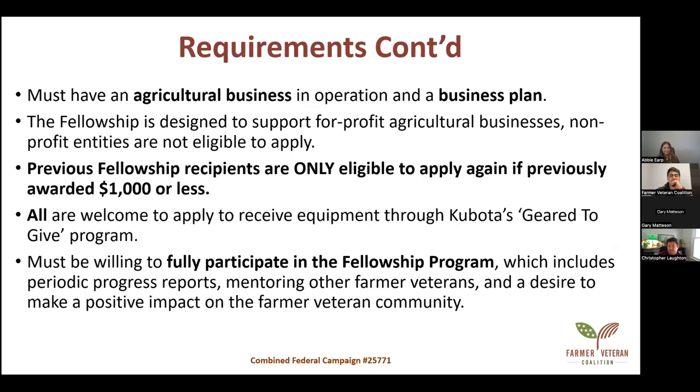You must have an agriculture business in operation as well as a business plan — and if you don't have one, we're about to help you create one. The fellowship fund is designed for for-profit agriculture businesses; non-profit entities are not eligible to apply this year. Previous fellowship recipients are only eligible to apply again if previously awarded $1,000 or less, which is usually gift certificates for Tractor Supply. However, all are welcome to apply to receive equipment through Kubota's Geared to Give program.